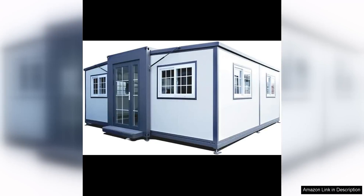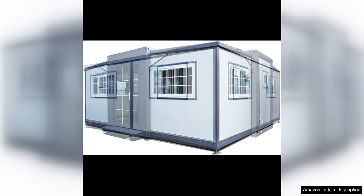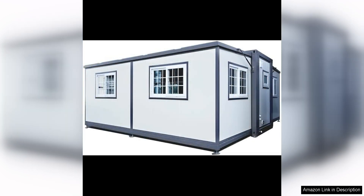The 13x20F Portable Prefabricated Tiny Home is an innovative and versatile living solution that is perfect for those looking for a compact and mobile living space. This expandable plastic prefab house is ideal for use as a hotel room, guest house, or even a vacation rental.